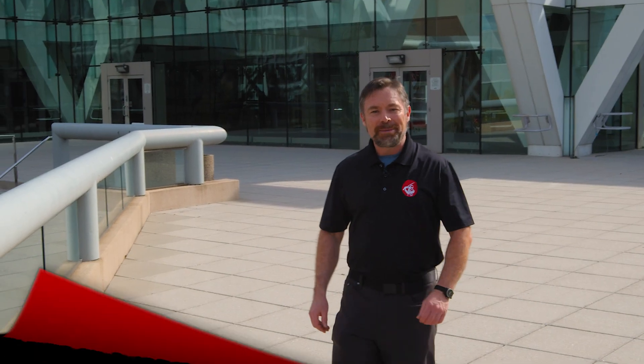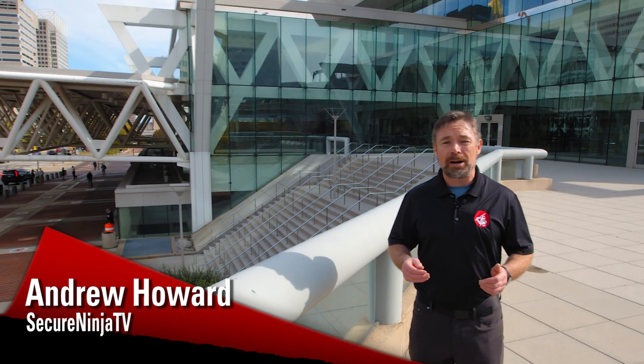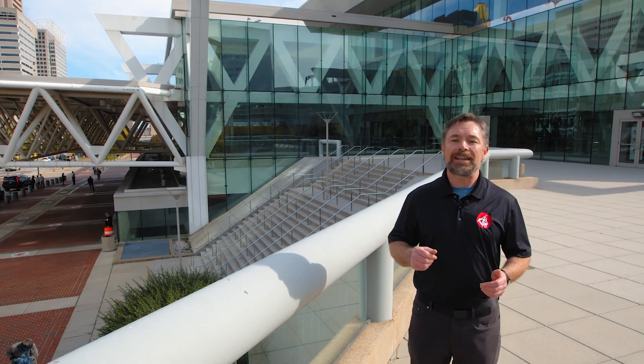Hi everyone, I'm Andrew from SecureNinja. Today it is a beautiful fall day in Baltimore, Maryland. We're at the Tech Next Cyber Show. It's 2021. It's been a while since we've been to a trade show and we're really looking forward to it. I might not be the face you're used to seeing on SecureNinja TV — I'm a lead instructor here at SecureNinja and I'm really looking forward to this show.